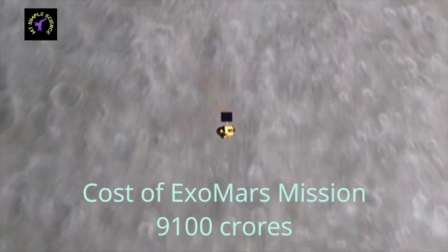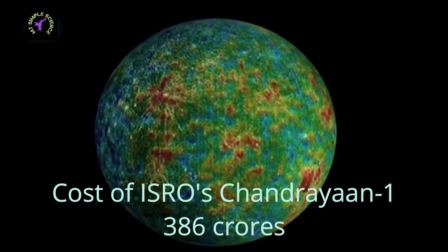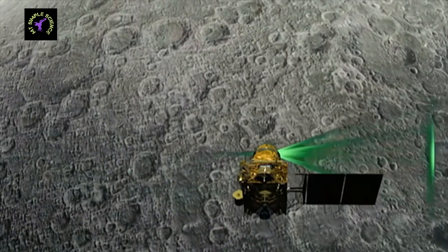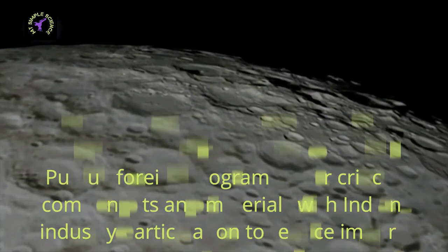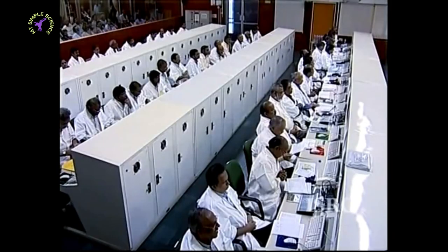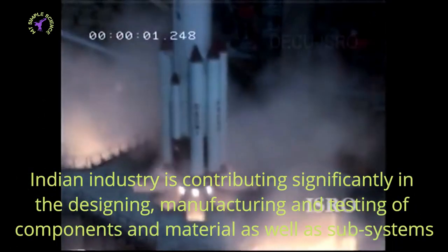The cost of ISRO's Chandrayaan 1 mission was only 386 crore rupees, launched on 22 October 2008. Now, the facts behind ISRO's cost effectiveness: First, ISRO follows a foreign program for critical components and materials with Indian industry participation to reduce dependence on imports. Second, Indian industry contributes significantly in the designing, manufacturing, and testing of components, materials, and subsystems as per ISRO's requirements.